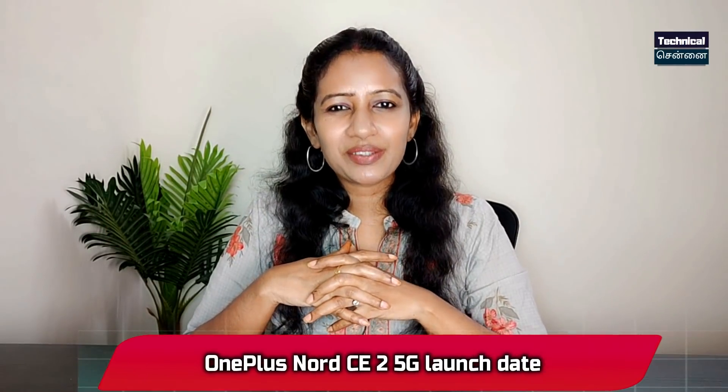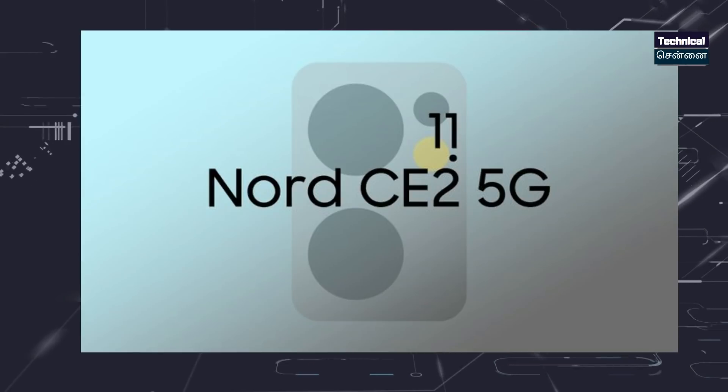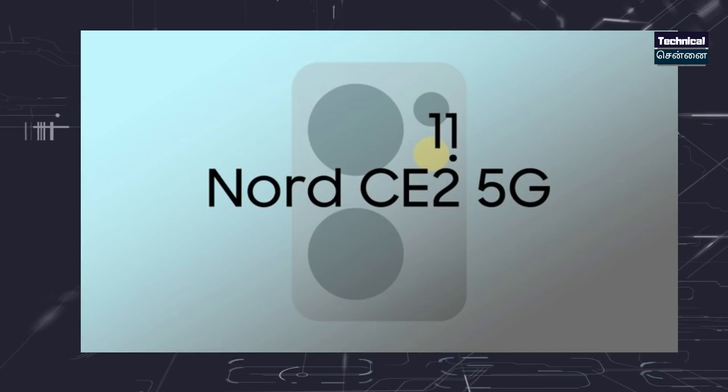OnePlus Nord CE 2 — this is the launch teaser and launch date reveal. The launch date is February 11, 2022. The predecessor Nord CE had Snapdragon 750, but the successor Nord CE 2 features MediaTek Dimensity 900, an AMOLED panel, 90Hz refresh rate, 64MP triple camera, and 65W fast charging support. These are the four key features of the OnePlus Nord CE 2 shown here launching on February 11.